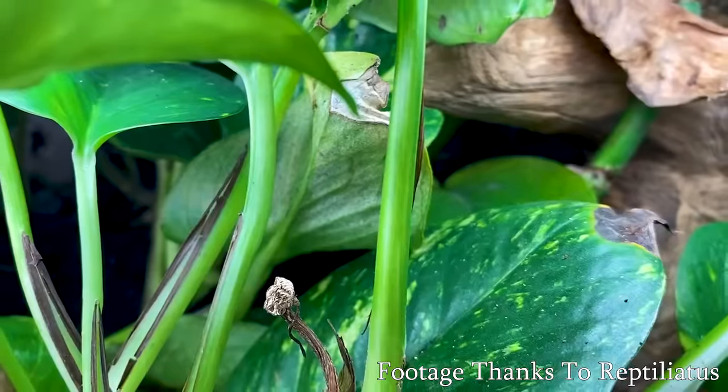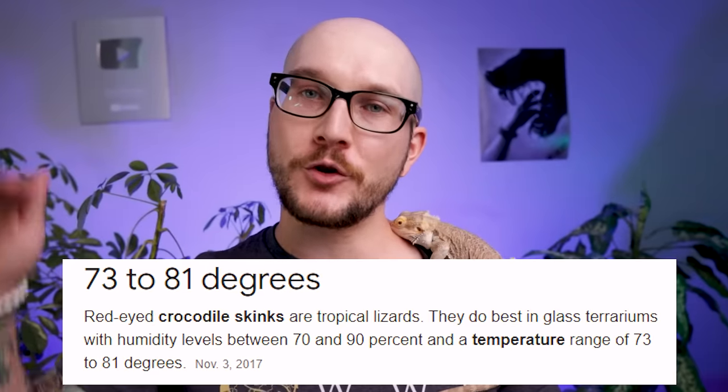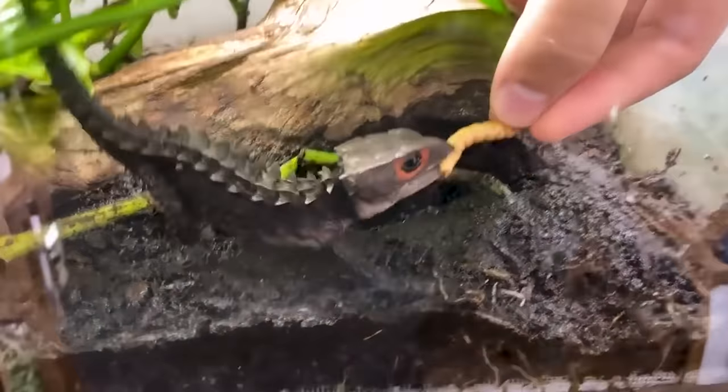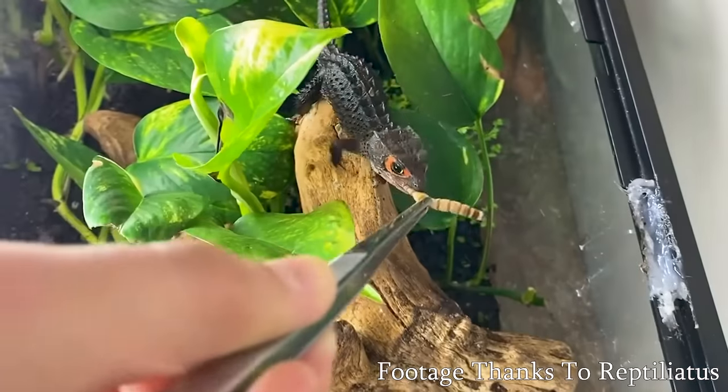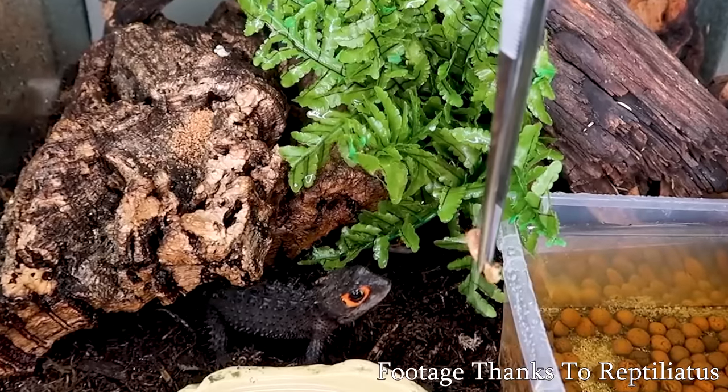Crocodile skinks are a crepuscular animal from New Guinea. I'd call these an intermediate-level animal. Because of where they're from, they're a cooler species — cooler temperatures than something like a bearded dragon — and they like it super humid. A lot of people say that's difficult to achieve, but you can do lots of things to keep humidity in, like planting the enclosure. These things look like freaking dragons. They're amazing, can become handleable, their diet is easy as insectivores, and they can live in a 20 their entire life.